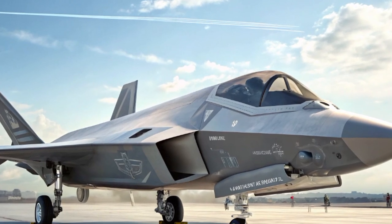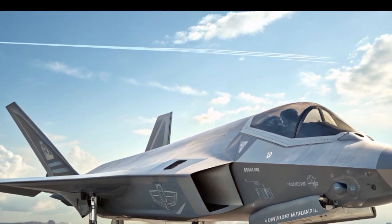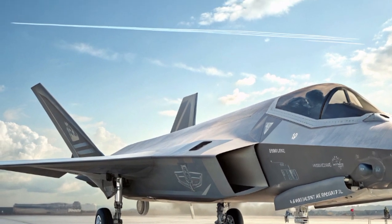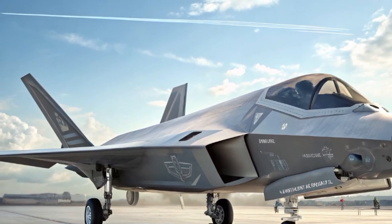Against the rising competition from advanced Chinese and Russian fighters, the F-47, as part of the NGAD program, is designed to maintain U.S. dominance for decades to come. Instead of being a single platform, NGAD is an entire family of systems, and the F-47 serves as its centerpiece.